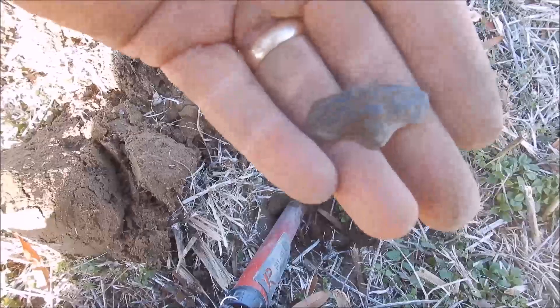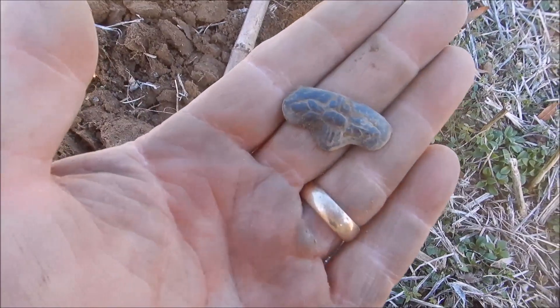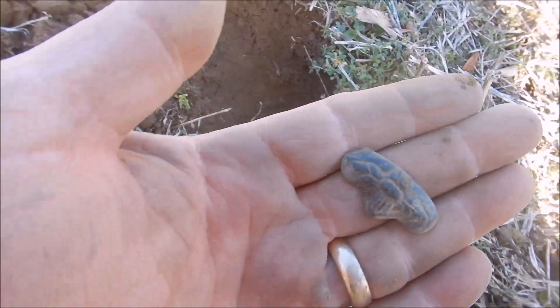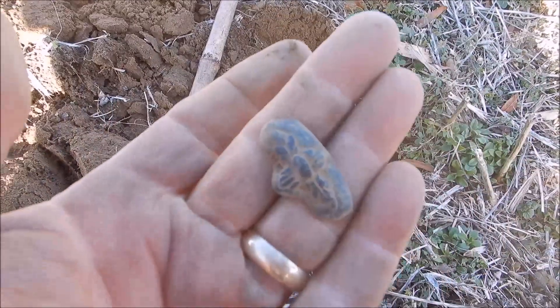On the way back to my car to get something to eat, I just found this very beautiful decorative piece of brass. It's a beautiful piece - I'm a good 100 yards off the house site.